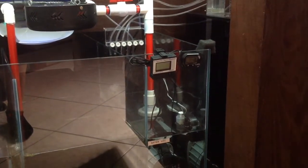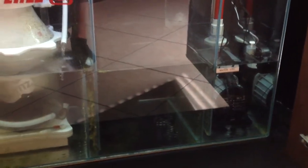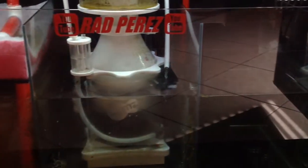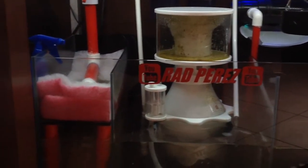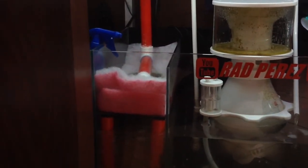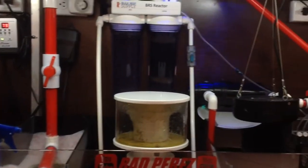I have my pH probe as well as temperature gauge, and as you can see everything is nicely run. I have chaeto in there, but I gave it such a good cleaning yesterday you can't really even tell or see it — I yanked a lot of it out and only left about a softball size in there. My skimmer is a 203 — that's a beast, it's been doing great.